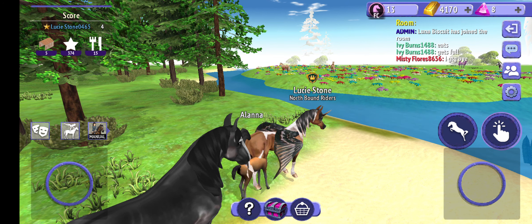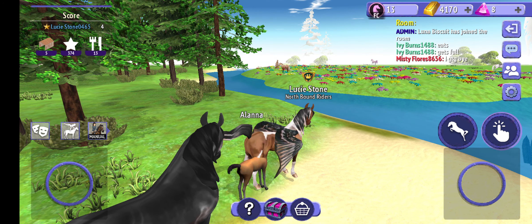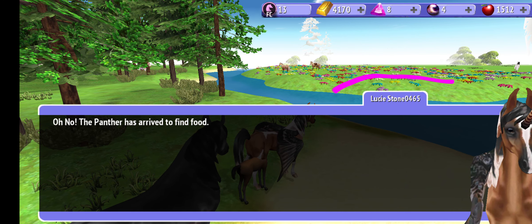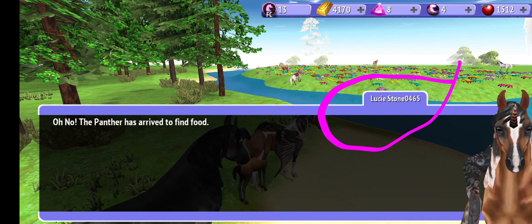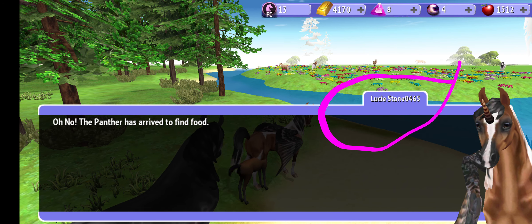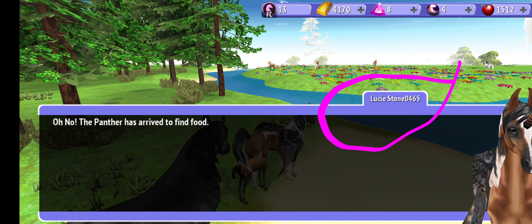But yeah, if any of you play Horse Riding Tails and want to friend me or add me, there's my in-game name right there. If you want to add me, that's it right there.